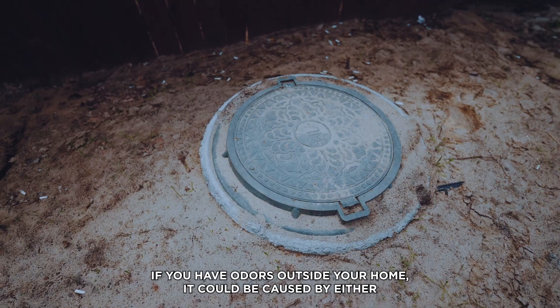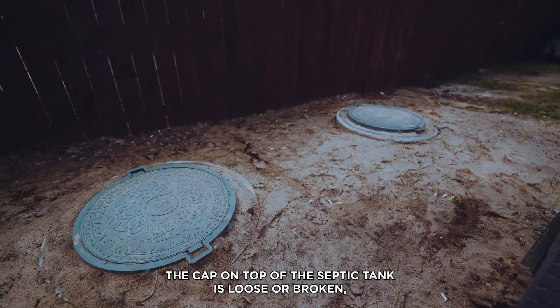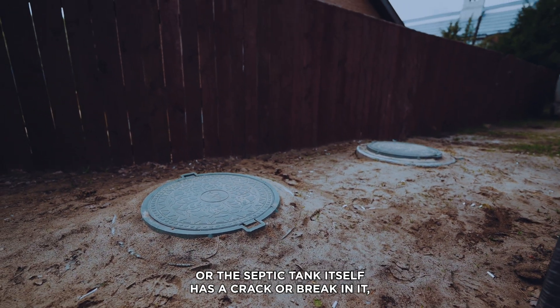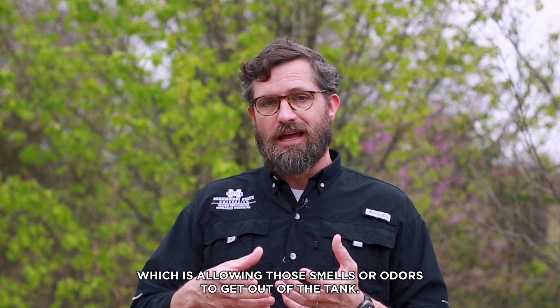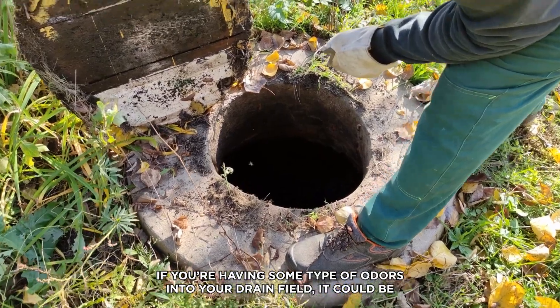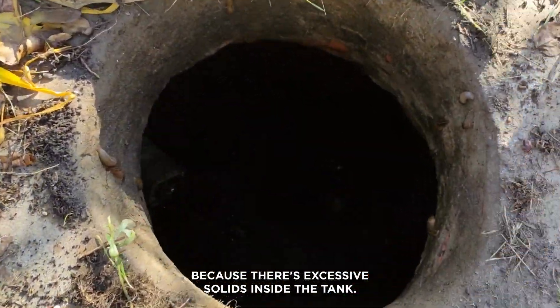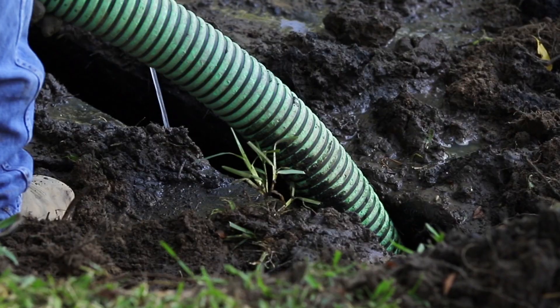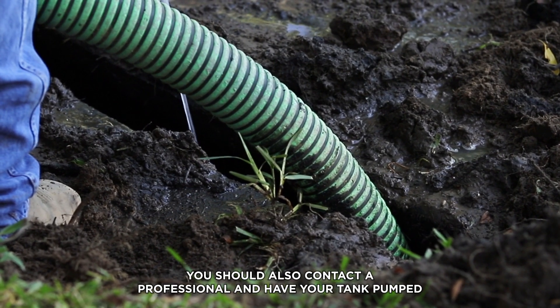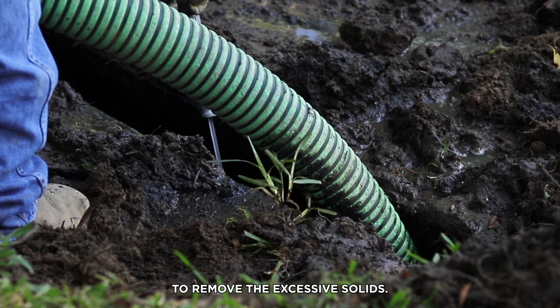If you have odors outside your home, it could be caused by either the cap on top of the septic tank being loose or broken, or the septic tank itself has a crack or break in it, which is allowing those smells or odors to get out of the tank. If you're having odors in your drain field, it could be because there's excessive solids inside the tank. For outside odors, you should also contact a professional and have your tank pumped to remove the excessive solids.